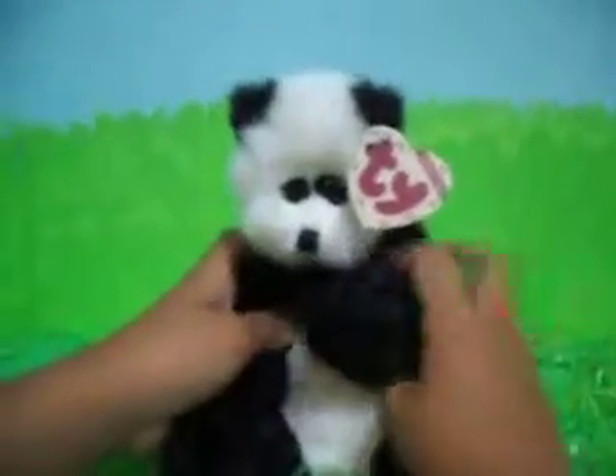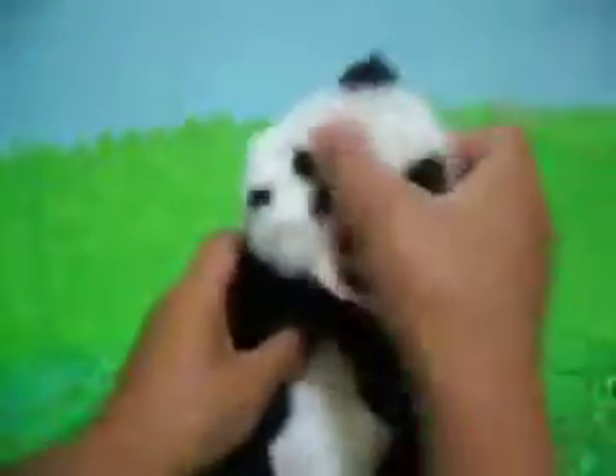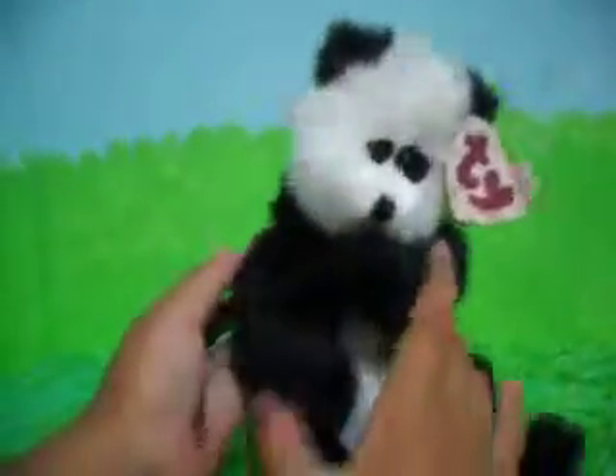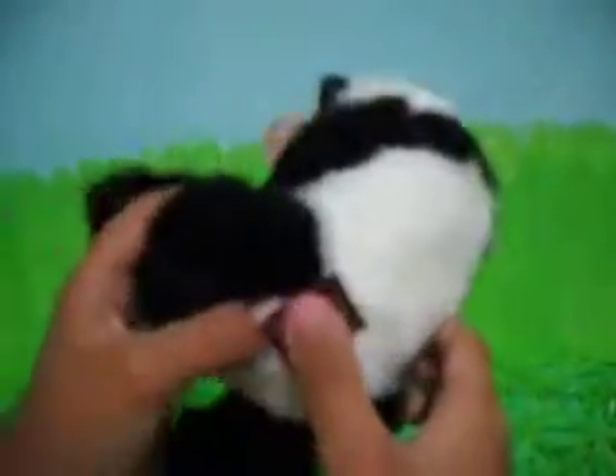It's nothing like a Beanie Boo and a Beanie Baby because its arms can move, its legs can move, and its head can move. So let me give it a twirl. Its tag on the bottom is really different too.